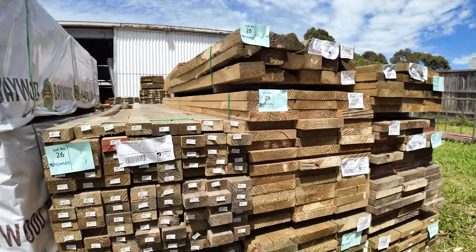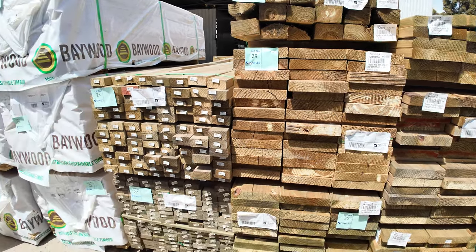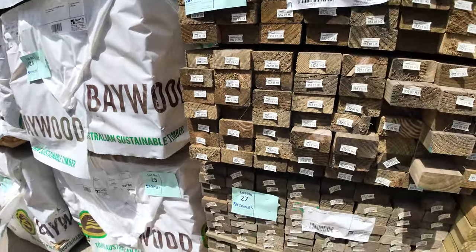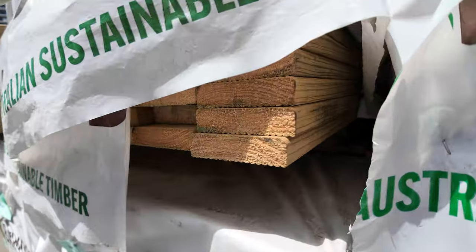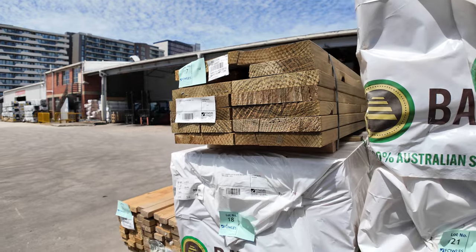Swinging around here, there's some mid-range treated pine — some 240x45 and 290x45, I think probably 3.6 metre lengths — and even a pack of 90x45 3.6s and a pack of 90x35 3.6s. Nearly all gone — the treated pine standard and better grade decking — you'll probably pick this up under three bucks a metre tomorrow, and there's only eight packs of that left.